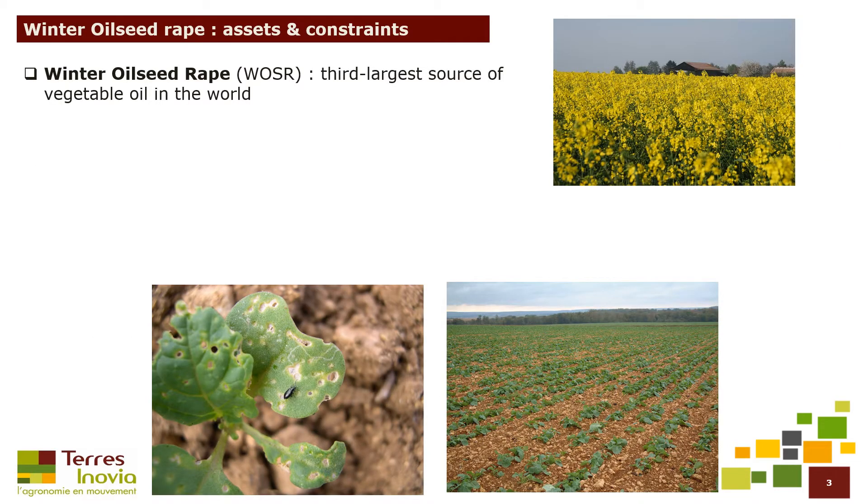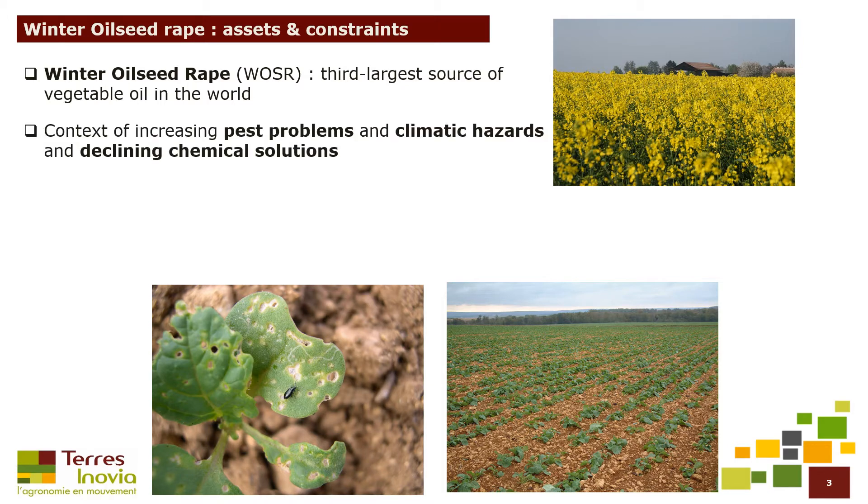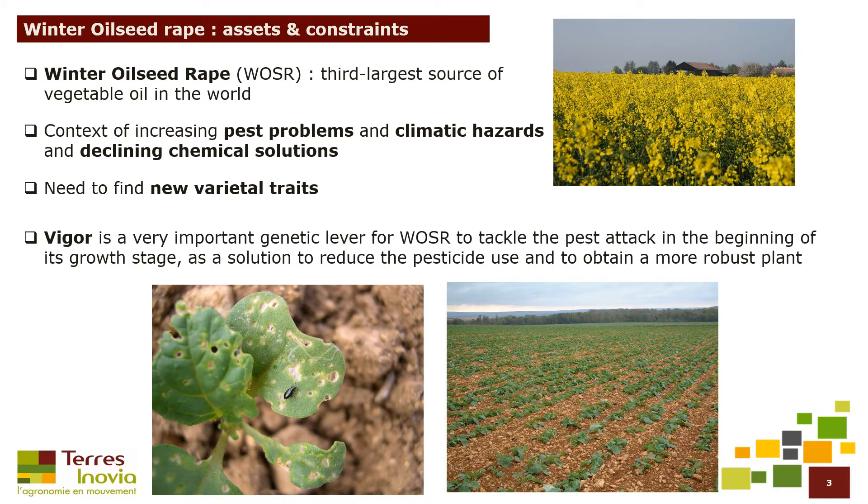Winter oilseed rape is the largest source of vegetable oil in the world. We are in a context of increasing pest problems and climatic hazards and declining chemical solutions, so we need to find new vital traits for farmers. Vigor is a very important genetic lever for oilseed rape to tackle pest attacks in the beginning of its growth stage, as a solution to reduce pesticide use and obtain a more robust plant.